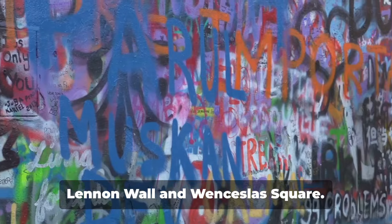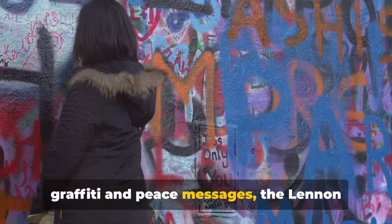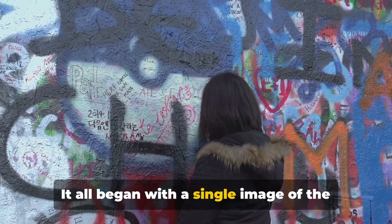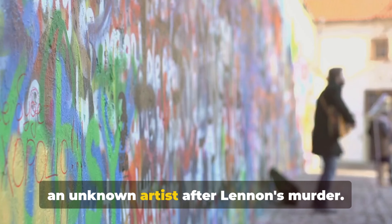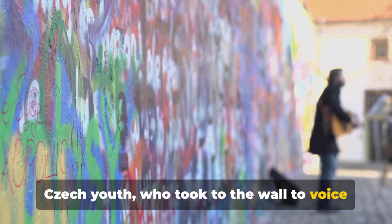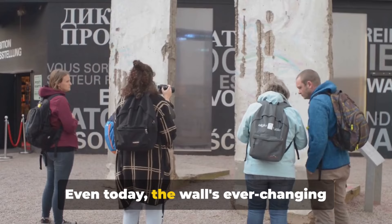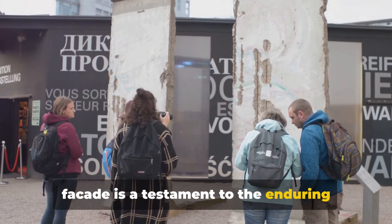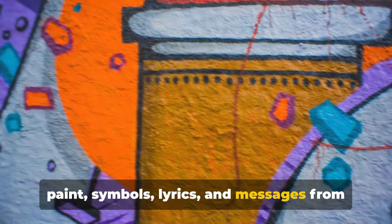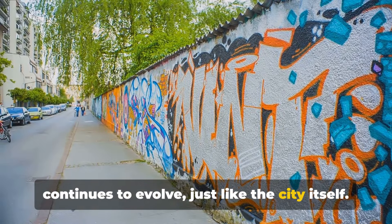Our journey continues to the vibrant Lennon Wall and Wenceslas Square. Known for its technicolor canvas of graffiti and peace messages, the Lennon Wall has stood as a symbol of freedom and rebellion since the 1980s. It all began with a single image of the legendary Beatle, John Lennon, painted by an unknown artist after Lennon's murder. This sparked the rebellious spirit of Czech youth who took to the Wall to voice their grievances and dreams of peace. Even today, the Wall's ever-changing facade is a testament to the enduring spirit of hope and freedom. Every inch is adorned with layers of paint, symbols, lyrics, and messages from locals and tourists alike — a living, breathing work of art that continues to evolve, just like the city itself.